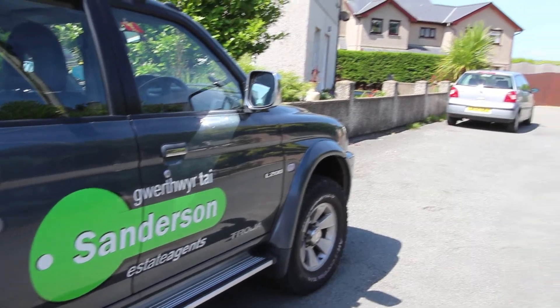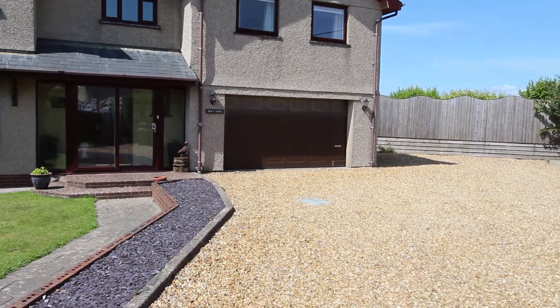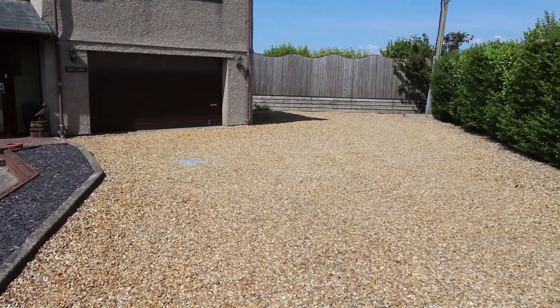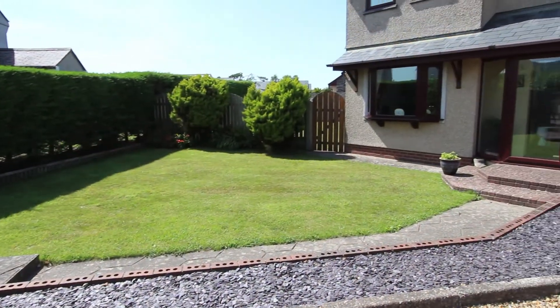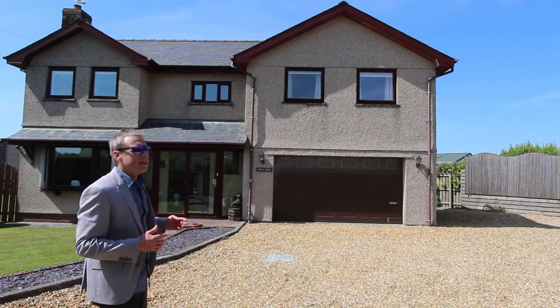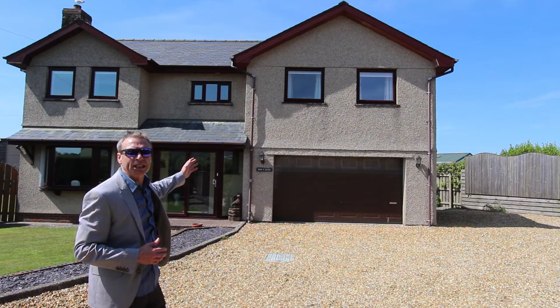The house stands on a private cul-de-sac of about only four properties. Once you come in through your own private gates there's loads of parking space out the front and side, and there's probably even room for a boat or caravan. The house has got a really sensible amount of garden around it on all sides, and it's also had this extension put on it which is a real game-changer — I'll show you about this later.